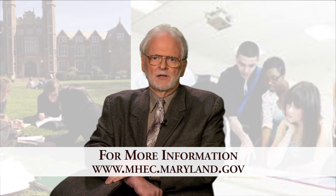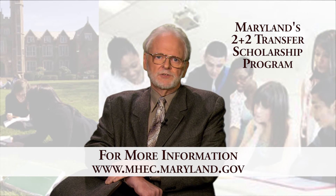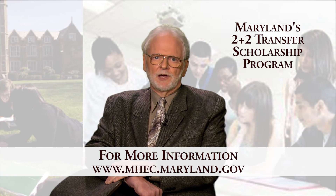That's all there is to it, so good luck and remember to file your FAFSA by March 1st. And if the 2 plus 2 scholarship looks interesting, be sure to apply for it at the same time.